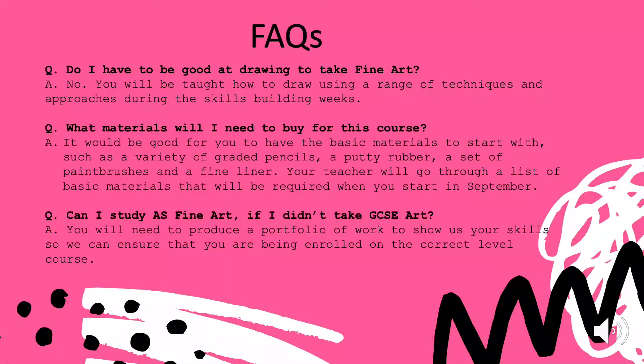You will be taught how to draw using a range of techniques and approaches during the skills-building weeks. You'll also be taught how to look, observe and see things, and you'll be recording a lot of information directly from life. You won't be recording drawings from photographs or magazines and you won't be copying any artist's work.